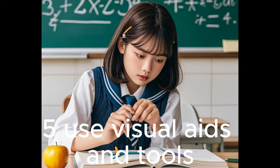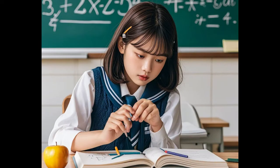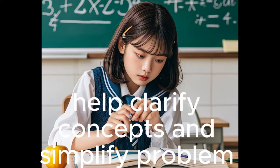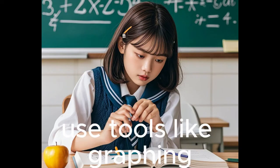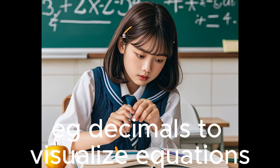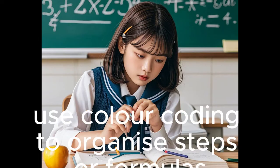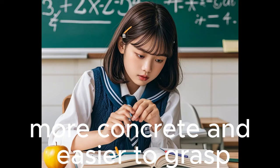Tip 5: Use Visual Aids and Tools. Visualizing problems can make math easier to understand, especially for complex topics like geometry or calculus. Graphs, diagrams, and charts help clarify concepts and simplify problem-solving. Use tools like graphing calculators or online graphing apps, e.g., Desmos, to visualize equations. Draw diagrams when working on word problems or geometry questions. Use color coding to organize steps or formulas when taking notes. Visual learning can make abstract concepts more concrete and easier to grasp.